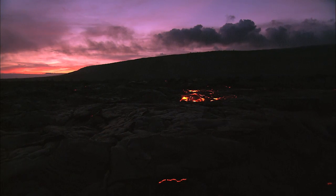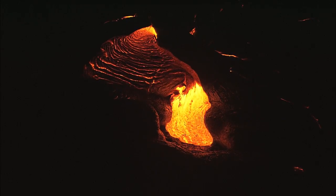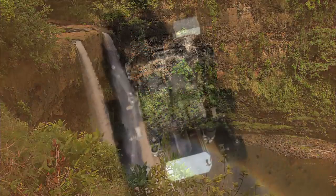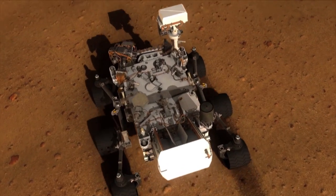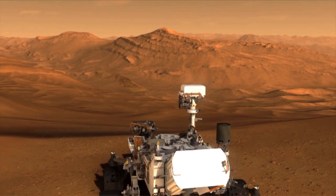Different minerals are linked to certain kinds of environments. For example, some form with lava, some form with water. Scientists will use CHEMIN to search for mineral clues indicative of a past Martian environment that might have supported life.